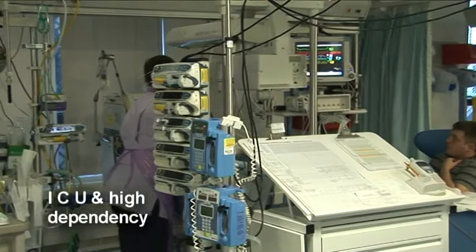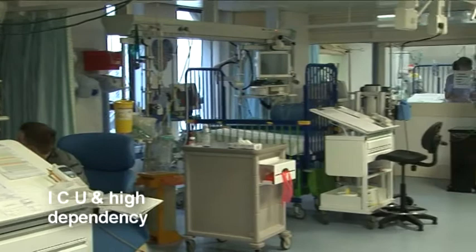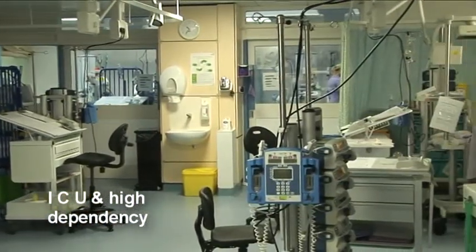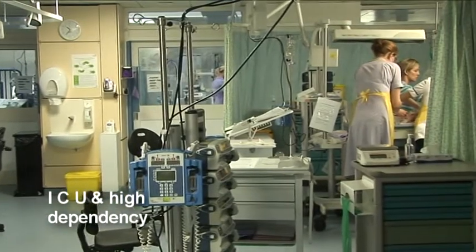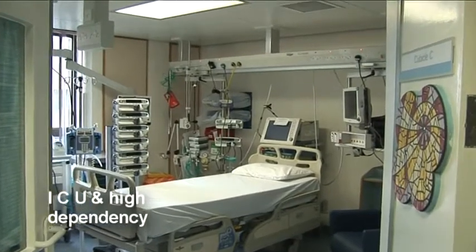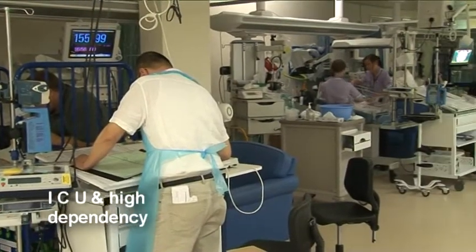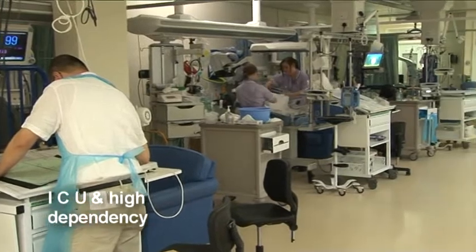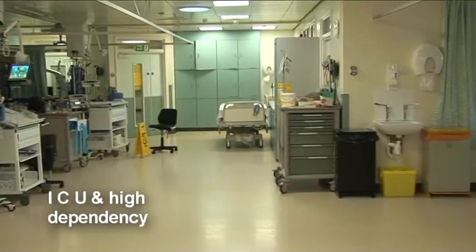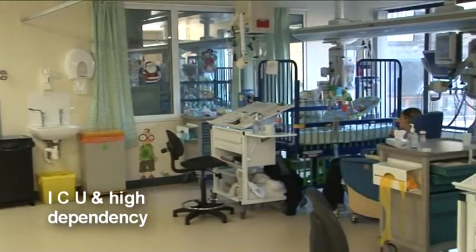For critically ill children participating in research, research nurses work alongside their colleagues in the paediatric intensive care and high dependency units. There are ten intensive care and nine high dependency care beds. Recent studies utilising critical care beds include enzyme replacement therapy in the severe bone disease, infantile hypophosphatasia.